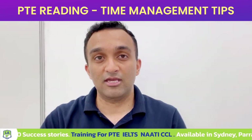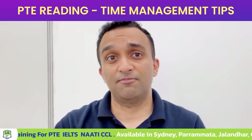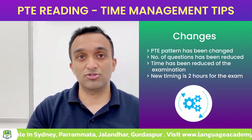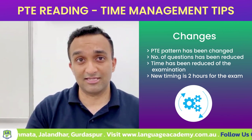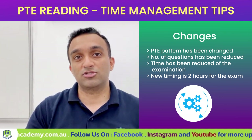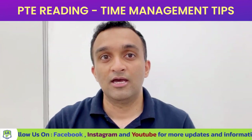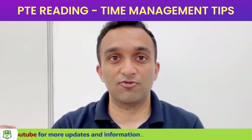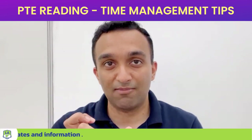As you are already aware, the PTE pattern has been changed and the number of questions has been reduced, and they have reduced the time of the exam as well. Before, the exam used to be around two and a half to three hours, but now they have reduced it to only two hours. They have reduced the number of questions but also the timing.